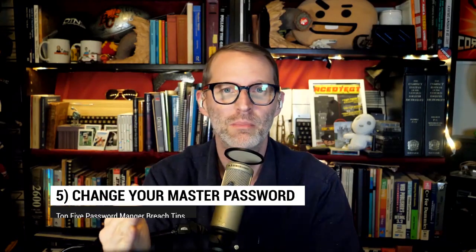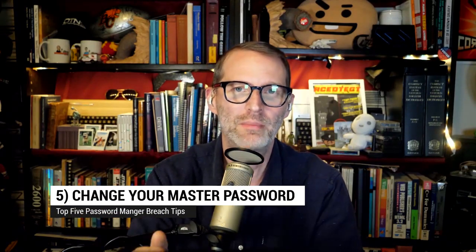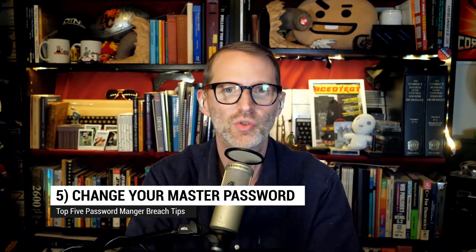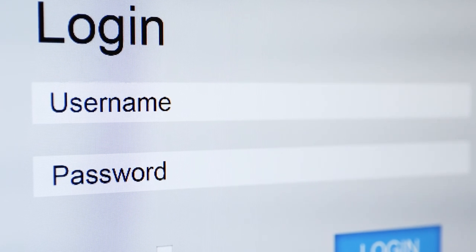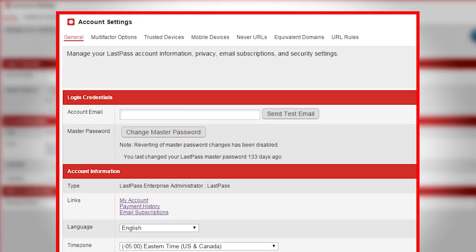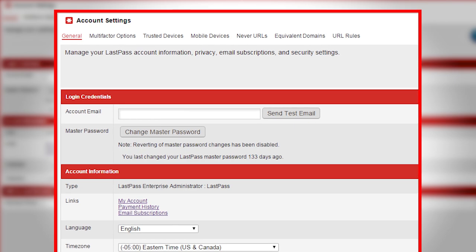Number five: change the master password on that password manager, even if you're going to switch. When a data breach occurs, the first thing you should consider changing are your passwords. But the first one you're going to need to change in this case is that password manager master password.